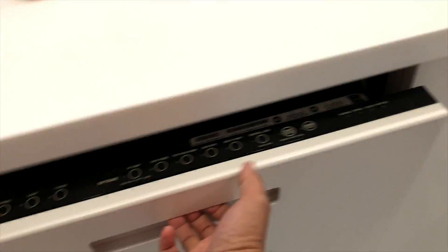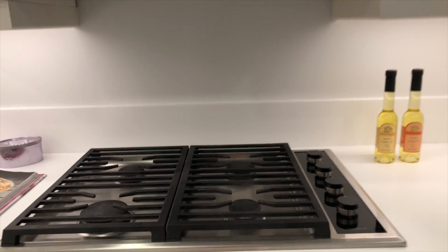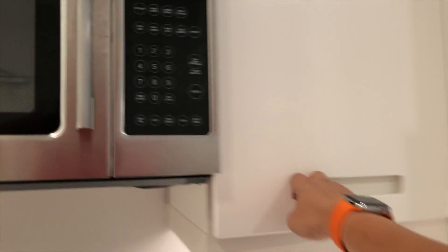You've got solid surface countertops here. Then you've got a full-size dishwasher. You've got your garbage and recycling bins here. And then a nice cooktop range, and a microwave with recirculating exhaust. And there's plenty of cabinetry throughout.